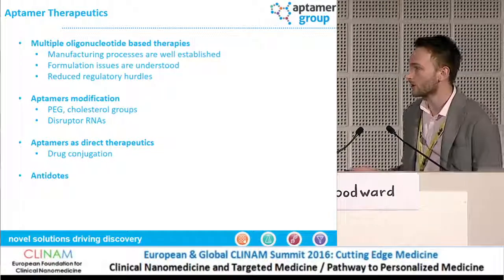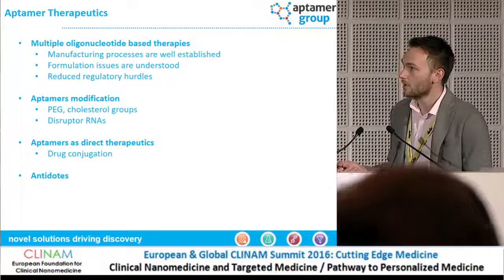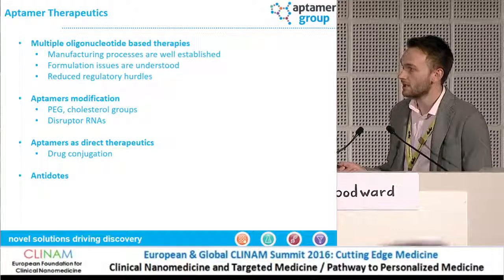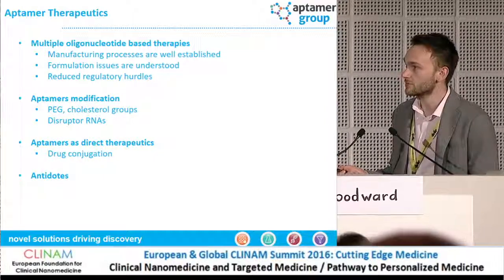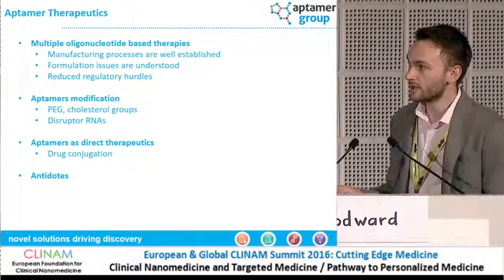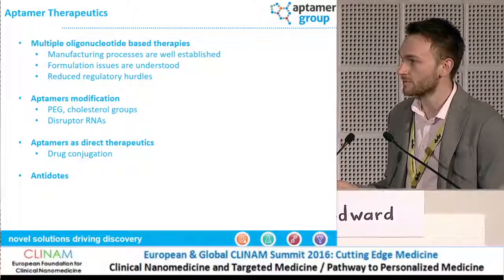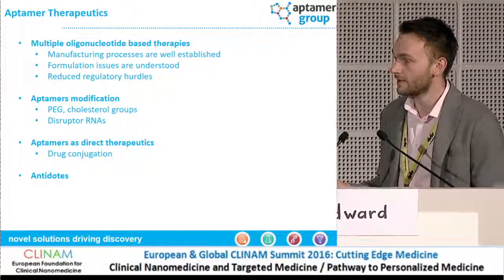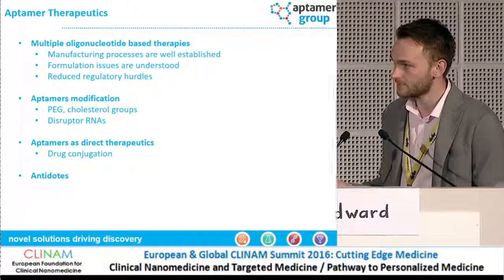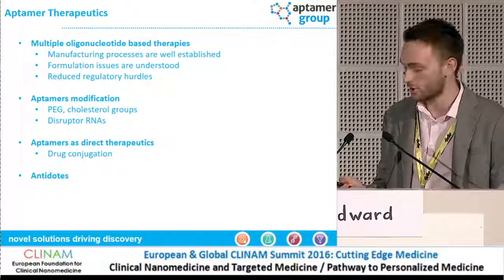Why are they so great for therapeutics? The manufacturing is particularly beneficial compared to other biologics. In terms of regulation, there's a lot of precedent out there for using oligonucleotides already. Aptomers, due to their conjugation capabilities, can be readily conjugated to things like PEG and cholesterol groups to improve renal clearance. They can also be conjugated to disruptor RNAs, conjugated to drugs, and we can raise antidotes to them as well by using a complementary sequence.